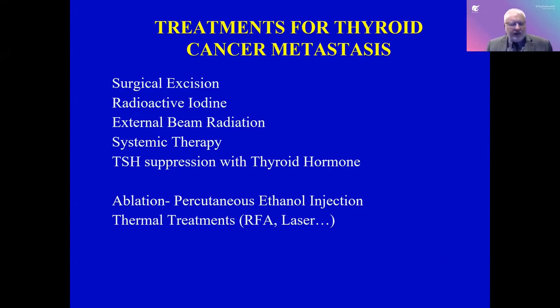So why are we talking about doing ethanol ablation of these lymph nodes? We know surgical excision exists, and great surgeons can potentially remove lymph nodes when there is recurrence. But that is not always the best choice. Radioactive iodine is a great tool but can cause dry eyes and dry mouth, and it doesn't always handle lymph nodes that grow. External beam radiation has a lot of side effects and we really try not to use that much in thyroid cancer.